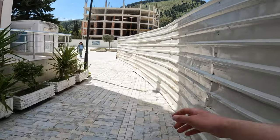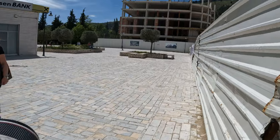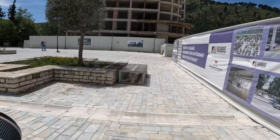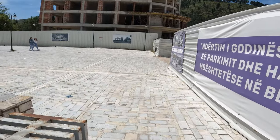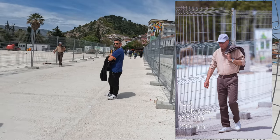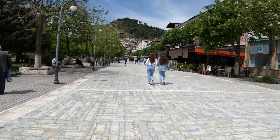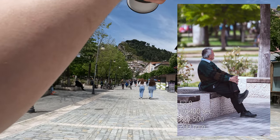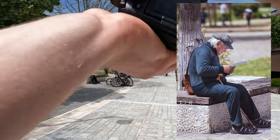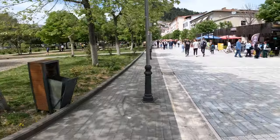We have this thing in Albania where in the evening hours everyone just heads outside to meet friends and people, and they walk back and forth on this street. On the right side, closer to the old town, there are a lot of cafes where you can sit. And these are the cafes I was talking about. I actually used to work for six months in that place on the right — I've been a waiter there.